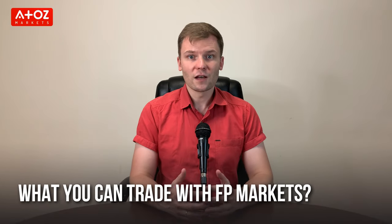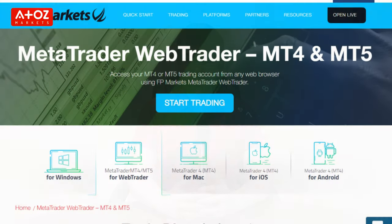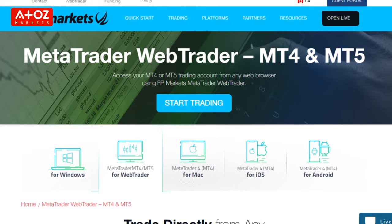What can we trade with FP Markets in Canada? FP Markets offers over 10,000 trading instruments — that is really a lot, as most brokers offer less. The selection of trading platforms is wide: you can choose MT4, MT5, and WebTrader, and they also have apps for Android and iOS.